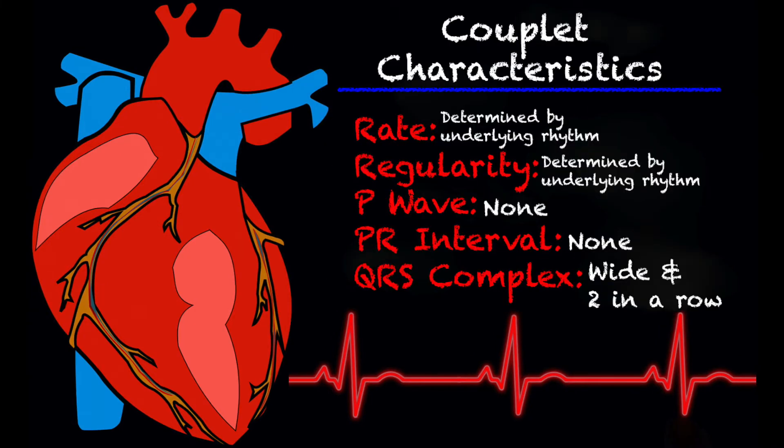Let's talk about some couplet characteristics. Your rate is determined by your underlying rhythm, and your regularity is as well. There are no P waves to a PVC, so there are no P waves to your couplet, and also no PR interval. Your QRS complexes — there are two of them and they are very wide.